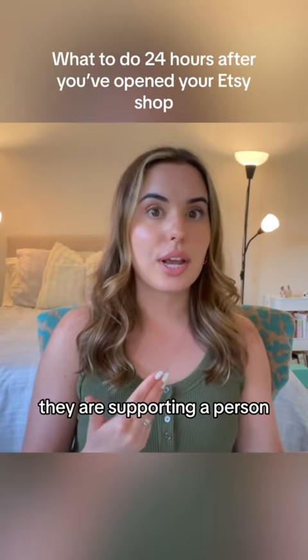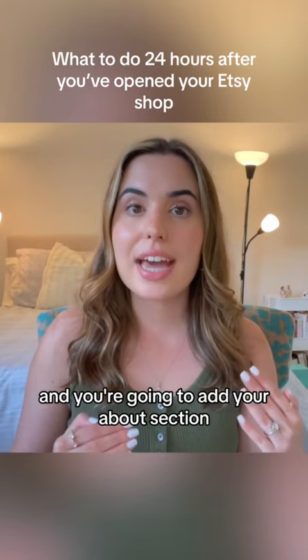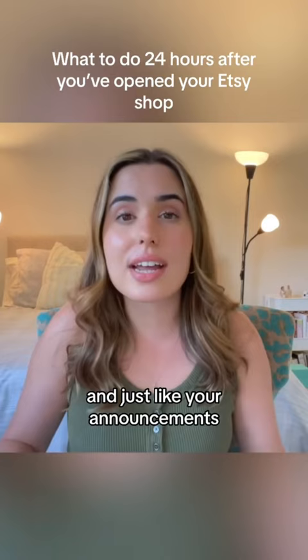That's the top of your Etsy shop — that's what you should be doing in the first 24 hours. Then we have the bottom of your Etsy shop, and you're going to add your about section, and that's where you share your story. Just like your announcements, you can write whatever you want, but this is what I recommend that you include.